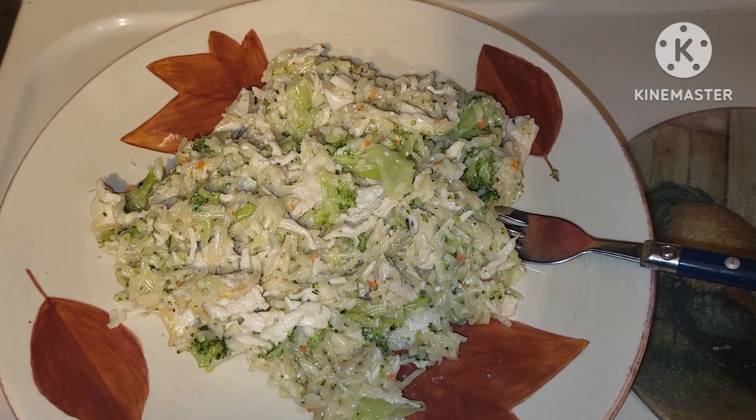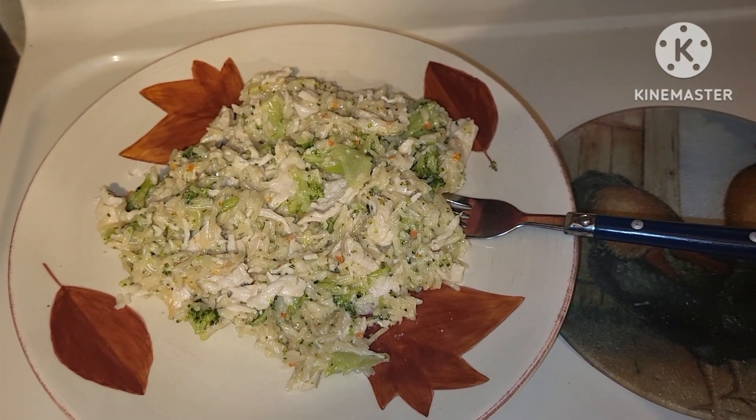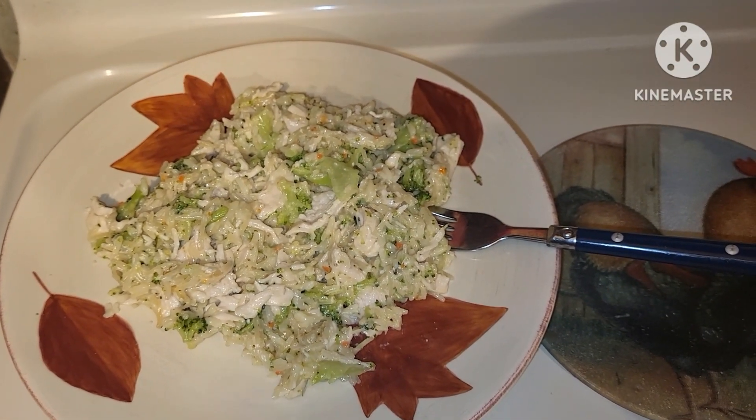We have it all stirred together, and we're going to plate it up and enjoy this creamy chicken rice one-pot meal. And that's what's for dinner tonight — it's delicious and satisfying. Hope you all can give it a try.